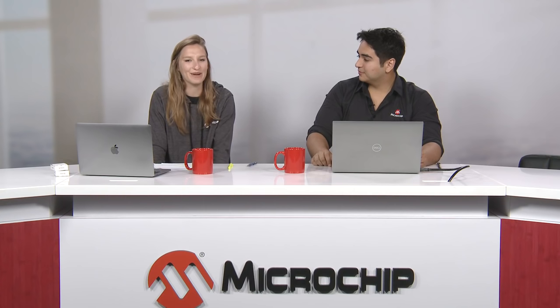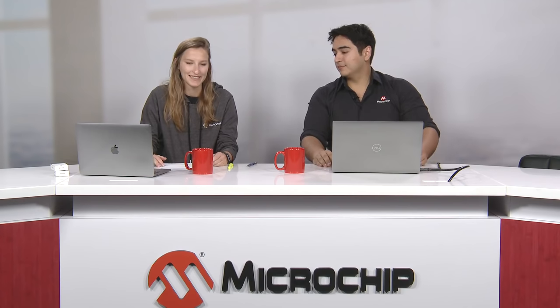Rachel shares her excitement about home automation — she recently bought her first connected appliances and now wants everything in her house connected because she always forgets to turn things off. Clifford doesn't have connected appliances yet but wants one for his backyard garden in Arizona — something to automate watering in the hot sun would be a lifesaver. They ask Johan: what exactly is home automation?